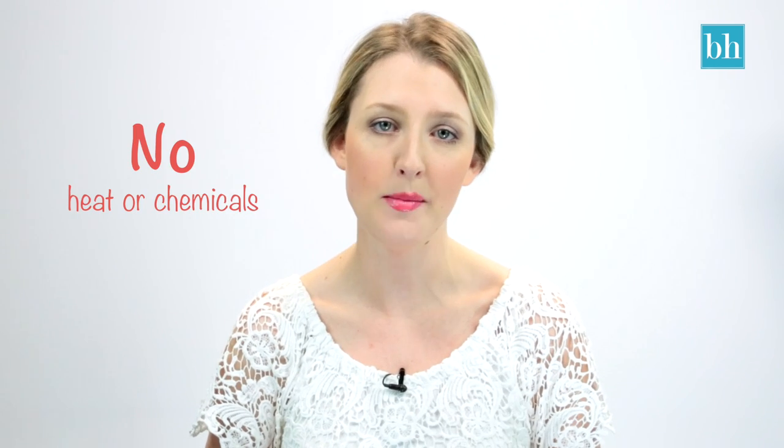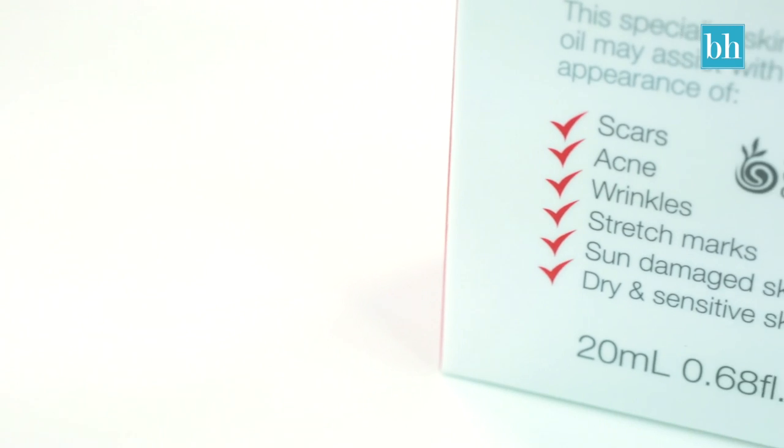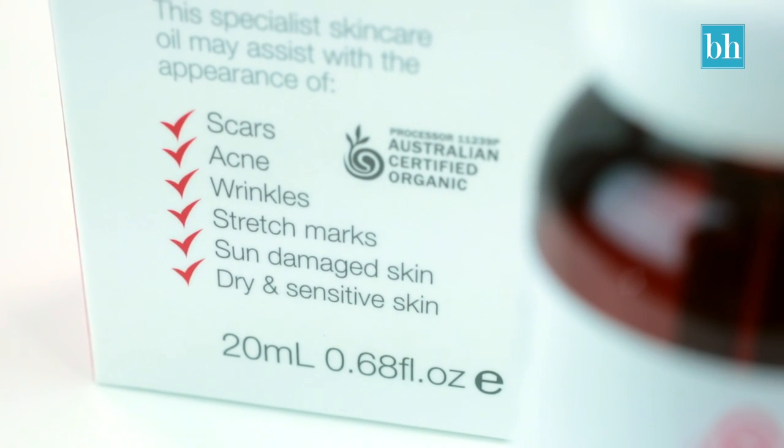Cosmia also doesn't use heat or chemicals when extracting the oil. As a result, it contains up to eight times more vitamin A than competitor rosehip oil brands, so the appearance of acne, wrinkles and scars are reduced more effectively.